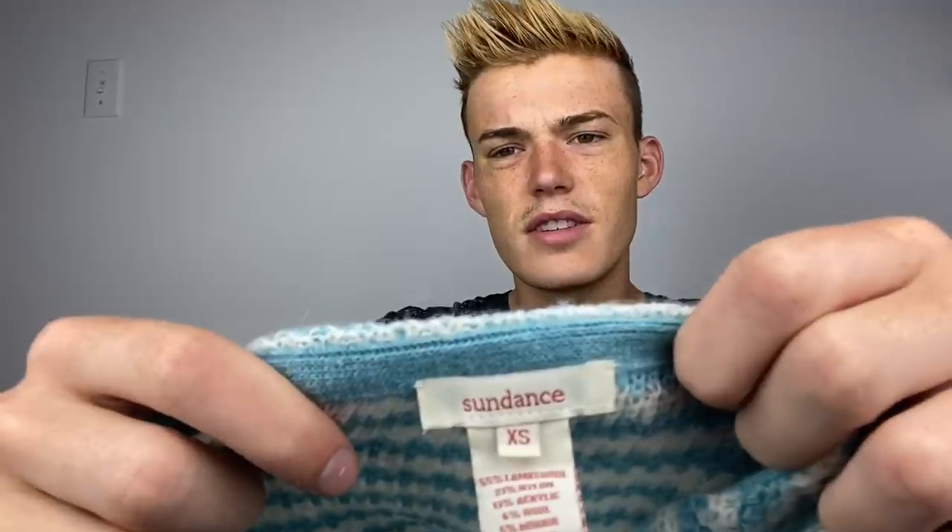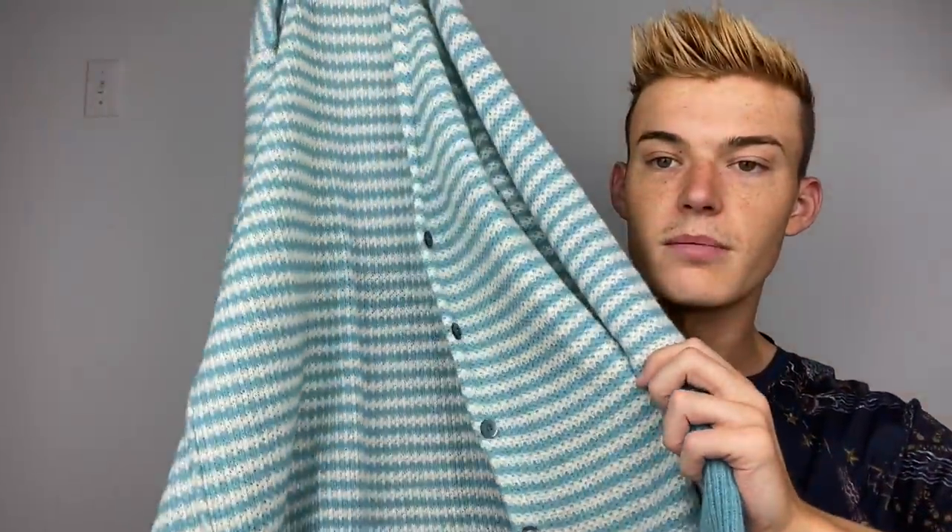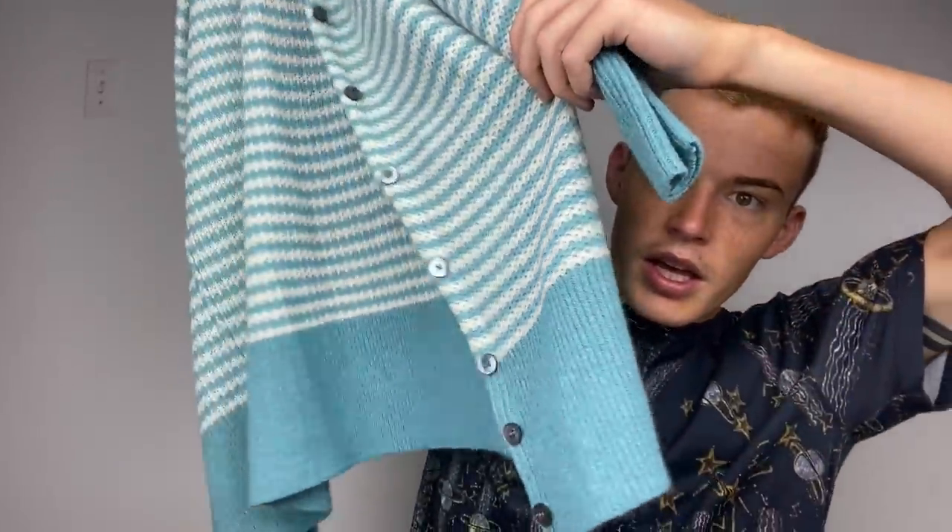This is a Sundance - size extra small - and it is a lambswool, mohair, wool bougie fabric mixture. It's just this blue striped cardigan with little bluey buttons. I thought it was really cute. Sweater weather is definitely coming so I'm trying to get a little prepared.